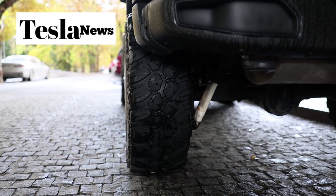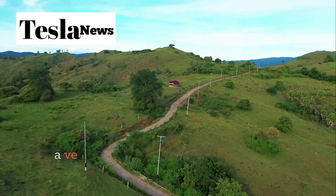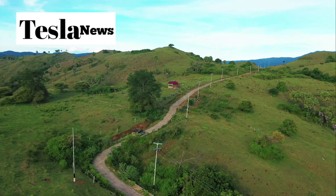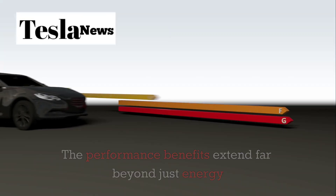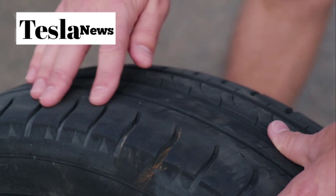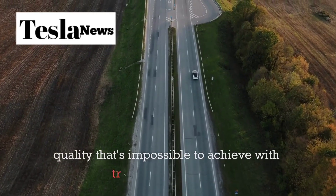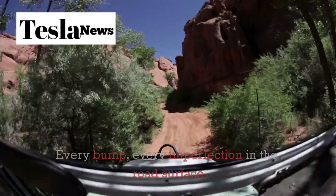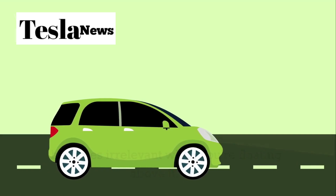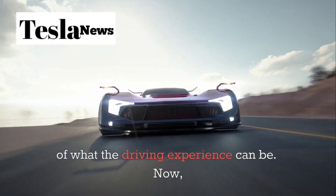Imagine traveling the same distance while using one-third of the energy. This isn't just about saving money on electricity — it's about fundamentally reimagining what's possible with personal transportation. And because the Model 2 doesn't rely on road contact, it can traverse terrain that would stop conventional vehicles in their tracks. Sandy beaches, rocky paths, even shallow water — the Model 2 glides over all of it effortlessly, making the concept of off-road completely obsolete. Without the constant friction and wear of tire-to-road contact, the Model 2 delivers a ride quality that's impossible to achieve with traditional vehicles. Every bump and imperfection in the road surface becomes irrelevant when you're floating above it.